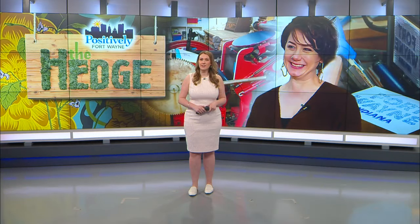March is Women's History Month. It's a time to celebrate women for the countless contributions they're making around the world and right here in our city. I wanted to take this opportunity to introduce you to Julie Wall, a Fort Wayne artist who specializes in a unique art form that was once a male-dominated industry: printmaking. I take you inside her small business to show you her big talents in this week's Positively Fort Wayne.